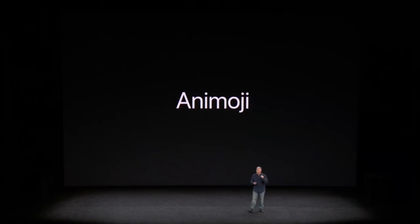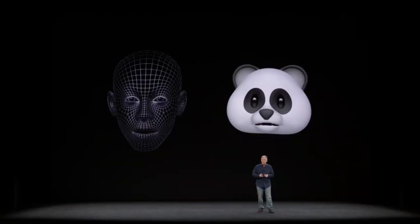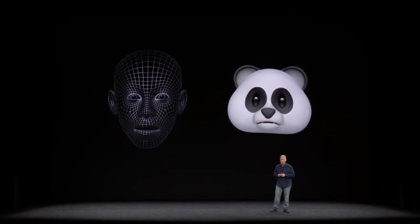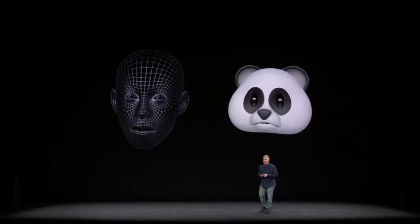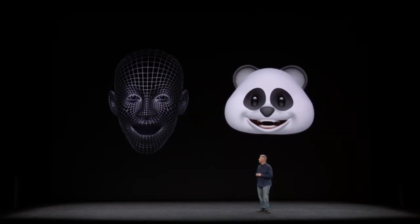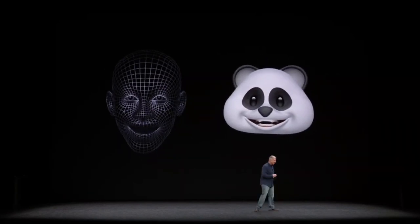Animoji. These are animated emojis — emojis that you control with your face. Animojis track more than 50 facial muscle movements and have been meticulously animated to create amazing expressiveness. You create and share them right from within Apple Messages.